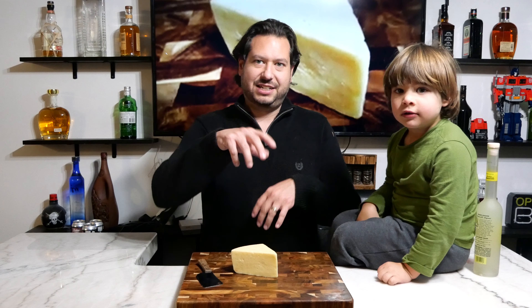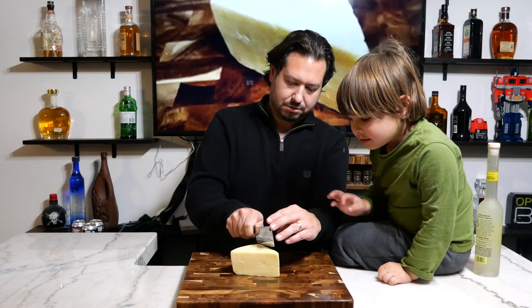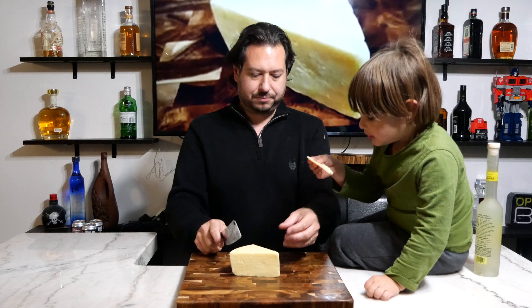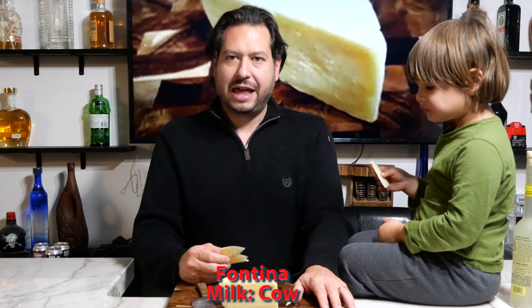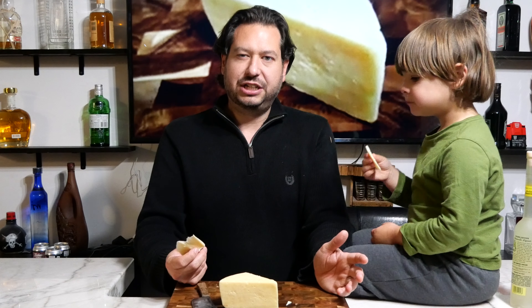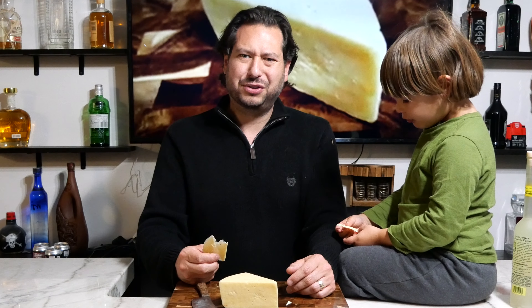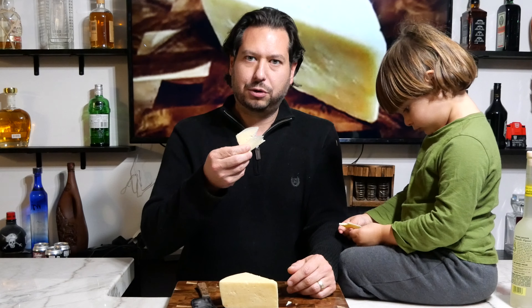Let's go ahead and start slicing up this cheese and give it a try. This cheese today actually came from Trader Joe's and it was roughly around $6.99 a pound, which is an extremely good price for cheese. You may see some Fontina cheeses go for up to $14 or $15 a pound, but that $7 to $15 range is really the sweet spot for Fontina.